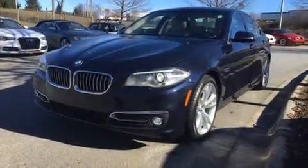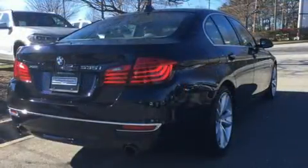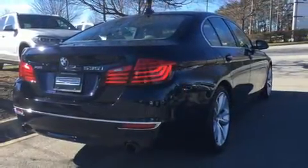You can expect a lot from the 2014 BMW 535i xDrive. With less than 30,000 miles on the odometer, this four-door sedan prioritizes comfort, safety, and convenience.